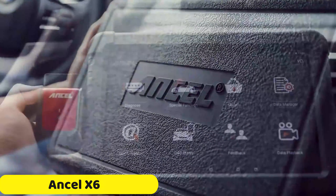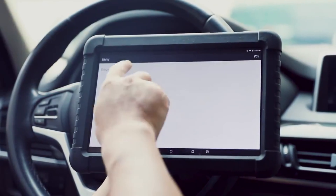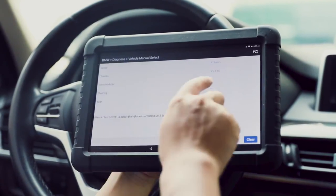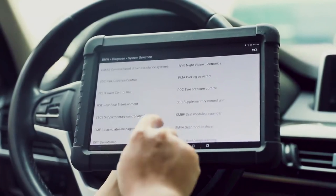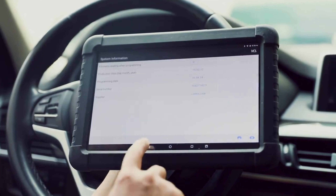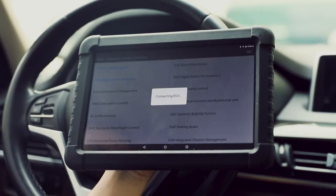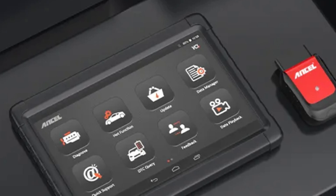Number 2: Ancel X6 OBD2 Scanner. The Ancel X6 OBD2 Scanner is a powerful tool for car enthusiasts and DIY mechanics, offering comprehensive diagnostics for all vehicle systems. It features Wi-Fi connectivity, allowing real-time data access, updates, and downloads. The scanner supports essential functions like electronic parking brake (EPB) service, diesel particulate filter (DPF) regeneration, and oil reset. It also offers additional features like tire pressure monitoring system (TPMS) service and anti-lock braking system (ABS) bleeding.